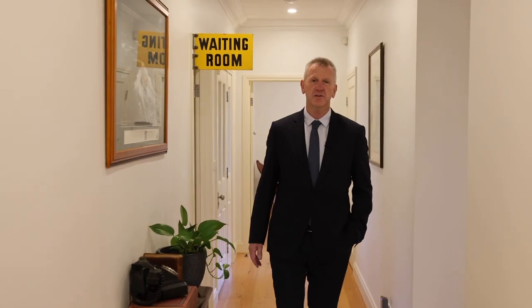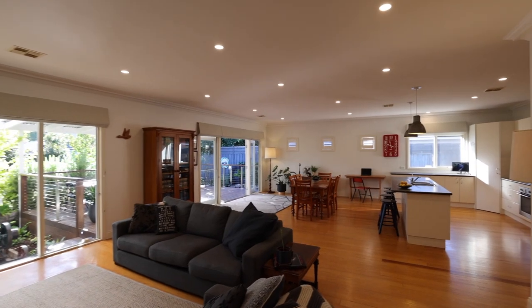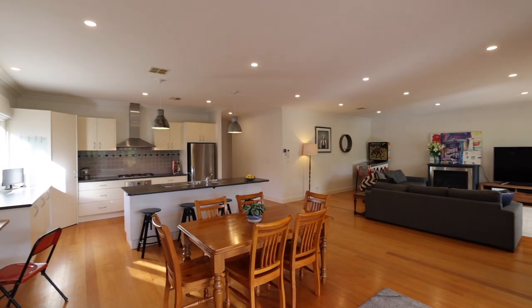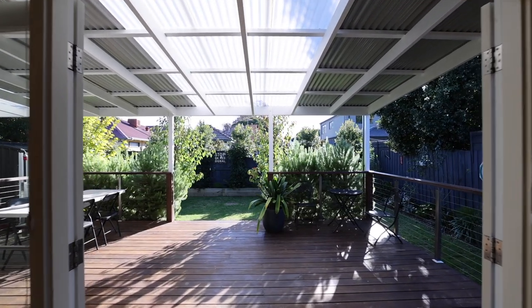One of the first things you'll notice about this incredible home when you come through the front door is the beautiful hardwood floors. But the standout feature for me is the kitchen overlooking the dining room, the living room, and out over that fantastic yard to watch the kids play.